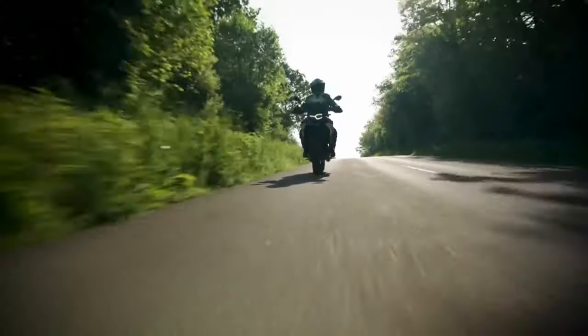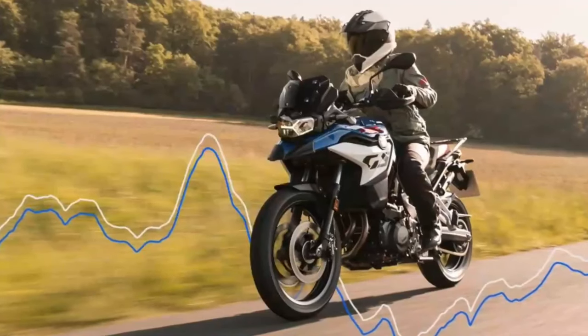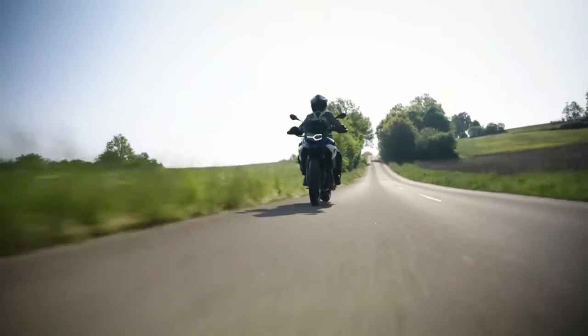The F850GS debuted in 2017 and received an update in 2021, so you'd think it's still fairly new with no need for an update. But the folks at BMW Motorrad think otherwise, which is why the German giant has debuted an overhauled F900GS for 2024.